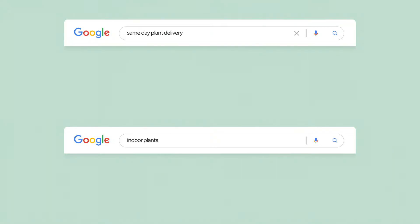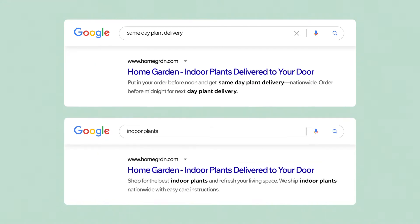At times, search engines will automatically adjust descriptions for your site based on your page content and what people are searching for. This means that any one of your pages can show different descriptions depending on the search query. As a site owner, it's an SEO best practice to write your own meta descriptions. Let's go over a few guidelines.